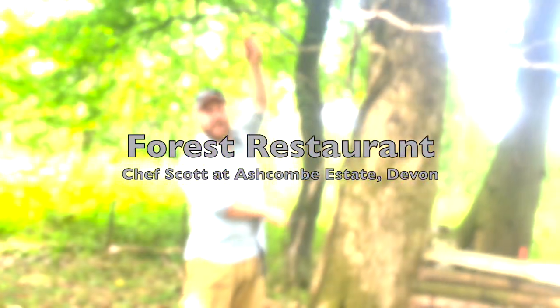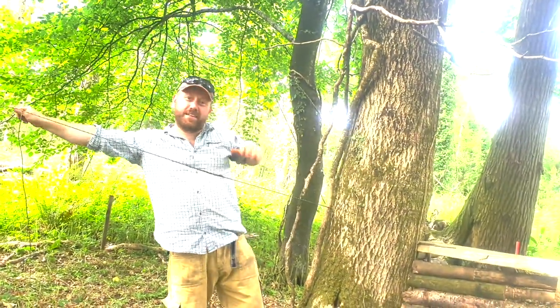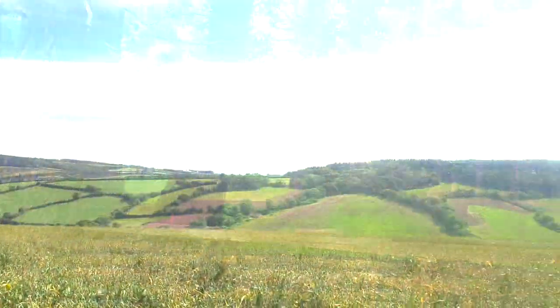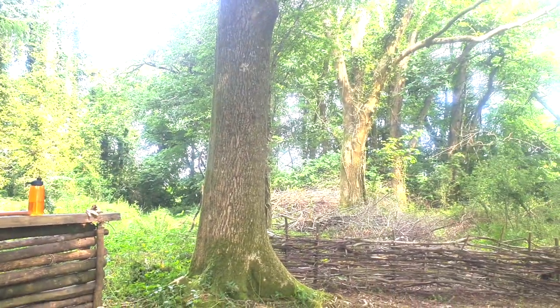So, what are we doing, Scott? We are slowly setting up a woodland cookery restaurant. And why here? Because of the stunning views, which you've probably seen. We've got plenty of natural resources. We've got things coming off the estate. It's just linking everything together with nature and cooking.